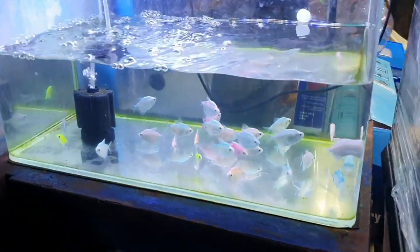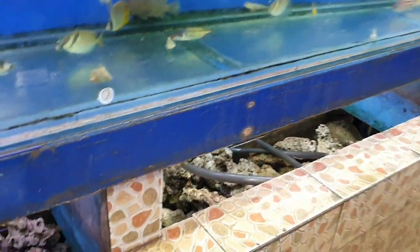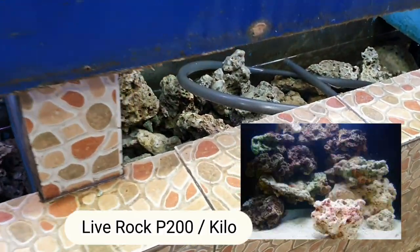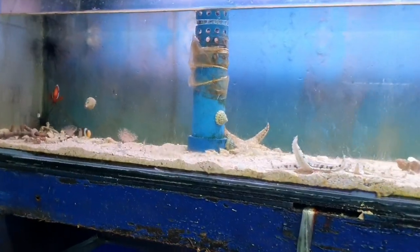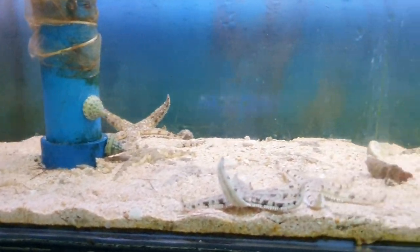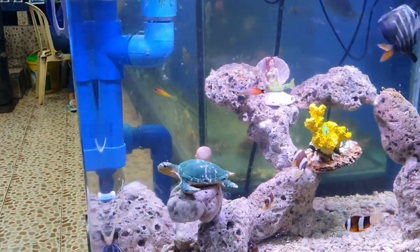They also have Tetras here — colored tetras, 70 pesos. How much is this live rock? 200 pesos per kilo. And the sand for setup? 50 pesos per kilo. What about saltwater? Tap your saltwater mix.